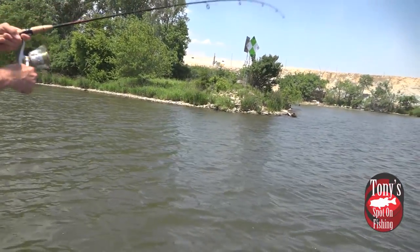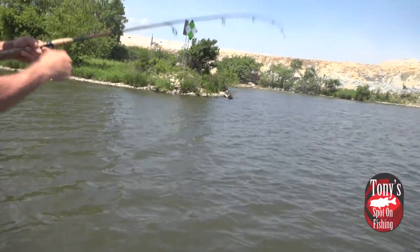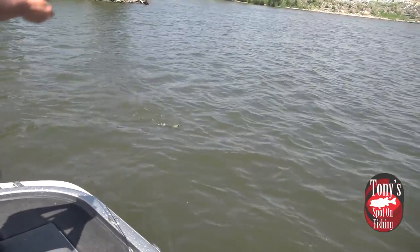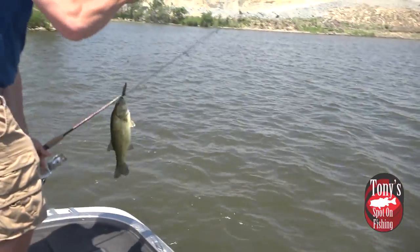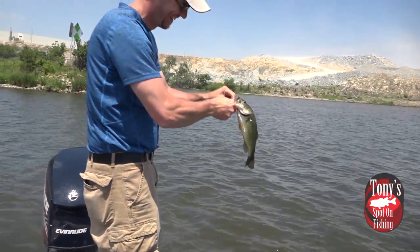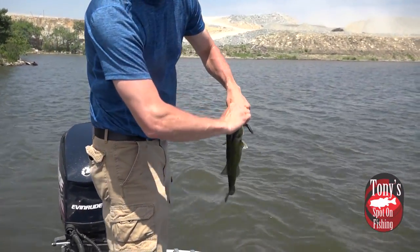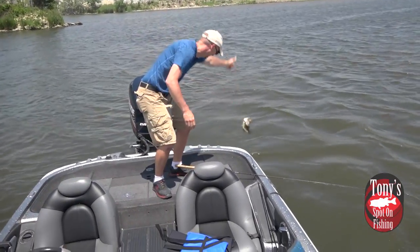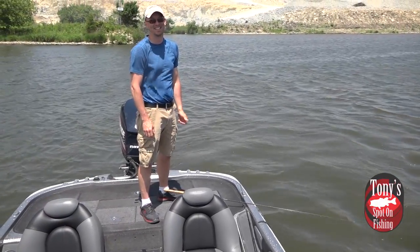I can't believe I got him to eat a bait in this wind. This wind is something. Our camera guy boat-flipped that fish while we're bringing him up with this front coming through too. Not huge, but it's fun. Can't believe he ate the Cinco in this wind.